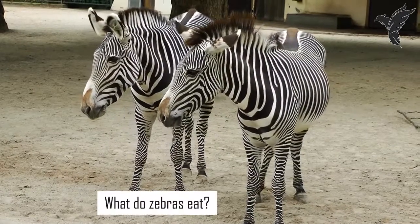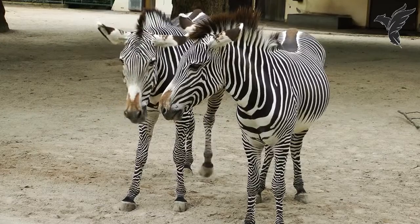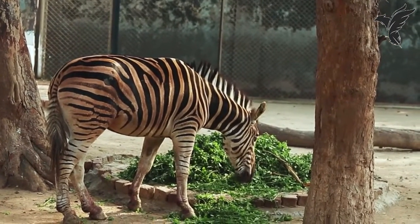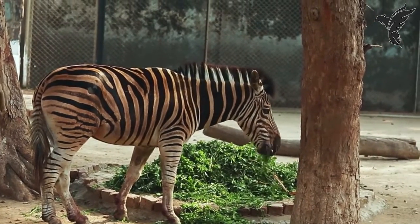What do zebras eat? Zebras are herbivores and mainly eat grass, leaves, and shoots. They have strong teeth and jaws that allow them to efficiently graze on tough vegetation.